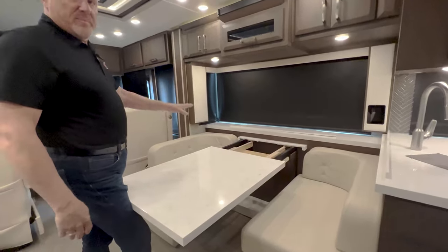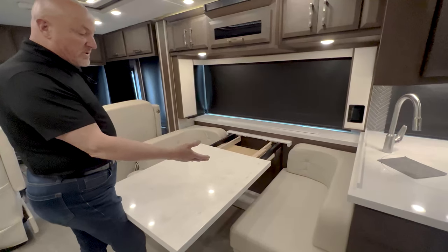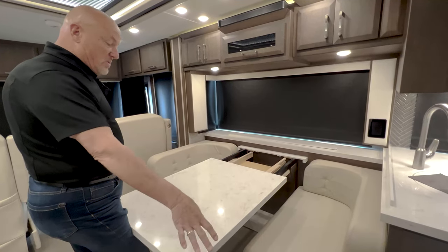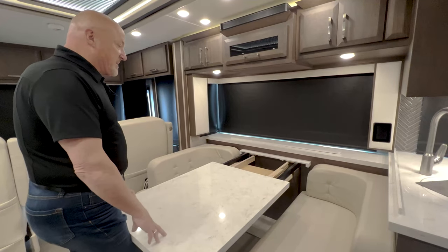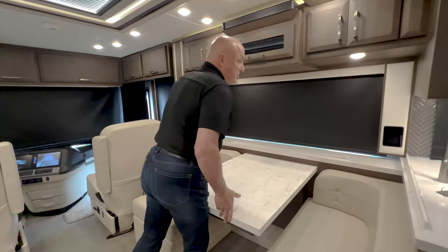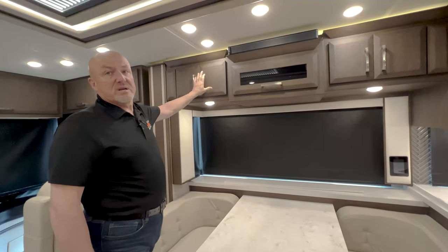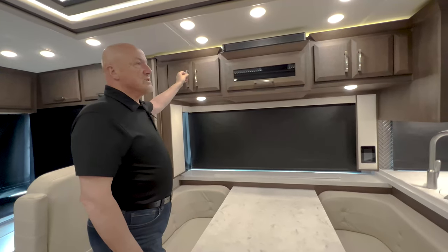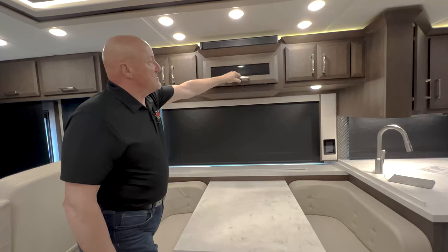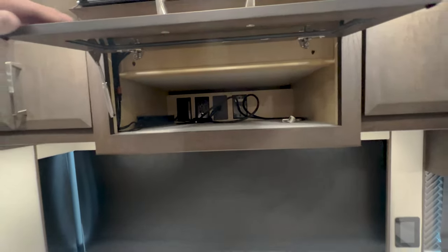The dinette comes out with a couple of leaves that drop in to expand your dining space, with pretty generous benches on either side. You also have a couple of leather upholstered folding chairs. You could probably seat as many as six here. There is solid surface countertops throughout the coach, great cabinetry with a suede finish. You've got the Bose sound system, space for receivers, and a Televator TV on the passenger side.